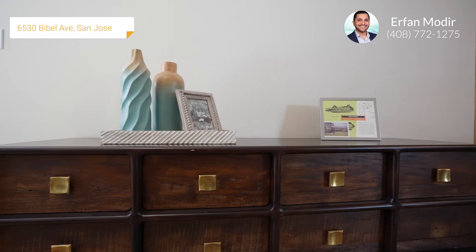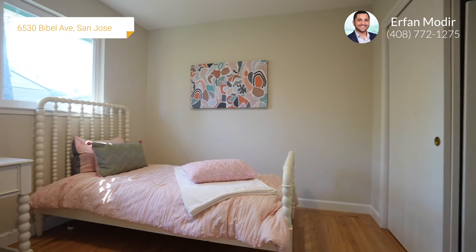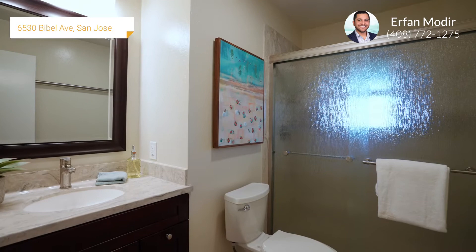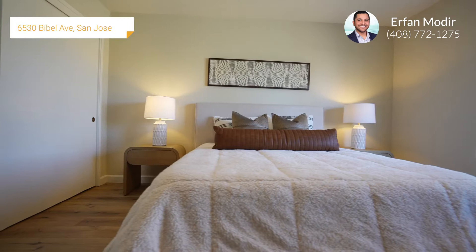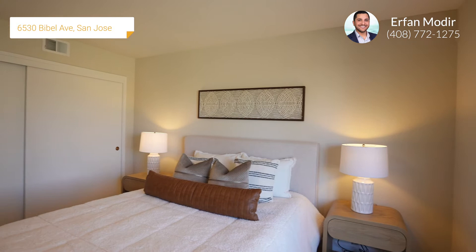The bedrooms have double pane windows, refinished hardwood flooring and tall baseboards, large reach-in closets, and updated light fixtures. Your primary bedroom has a bright bay window with room for seating, a spacious reach-in closet, updated light fixtures, and luxury vinyl plank flooring.